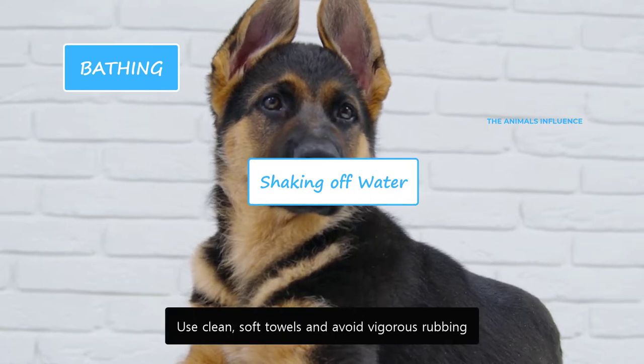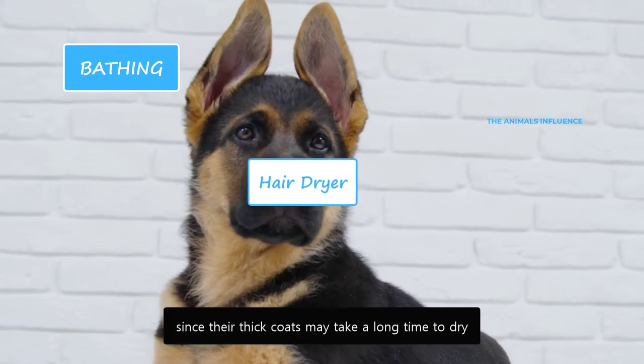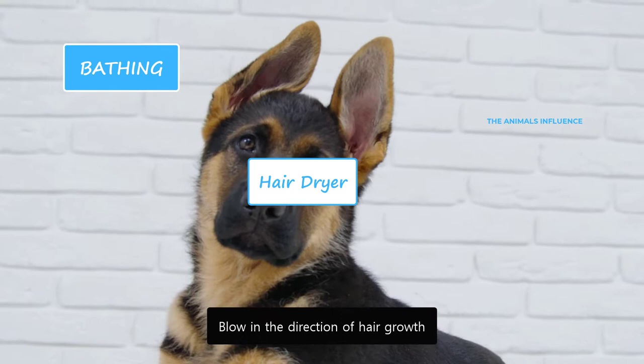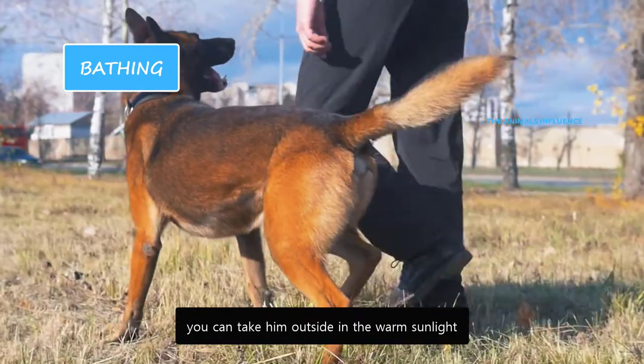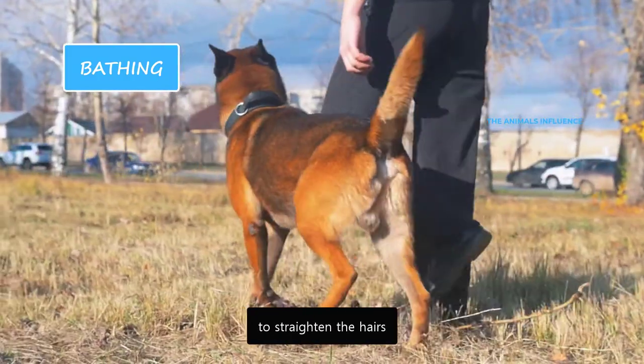Use clean soft towels to avoid vigorous rubbing. You can also use a dog hair dryer, since their thick coats may take a long time to dry. Blow in the direction of hair growth and make sure it's not too hot. If the weather is not harsh, you can take him outside in the warm sunlight. Brush his coat after it is completely dried to straighten the hairs.